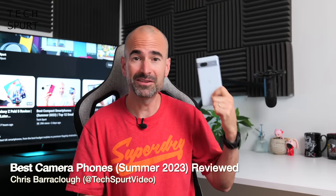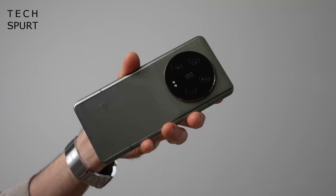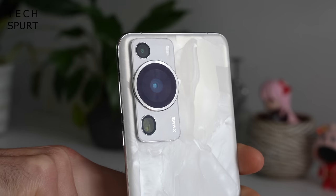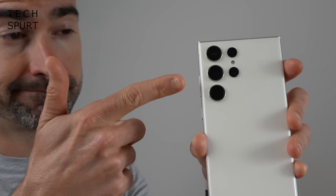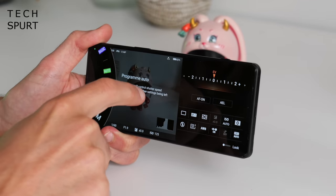Cameras! Every smartphone has one. Actually, most of them have about three, even the cheapy crappy ones. But we're not looking at the cheapy crappy ones because this isn't the cheapest crappiest camera phones roundup. No, by golly, it's the best camera phones roundup featuring only the most powerfully impressive smartphone snappers from Samsung, Google, Xiaomi, Huawei — loads of the buggers. But enough blather, here's the video, and for more videos like this, please do subscribe and ding that notifications bell.